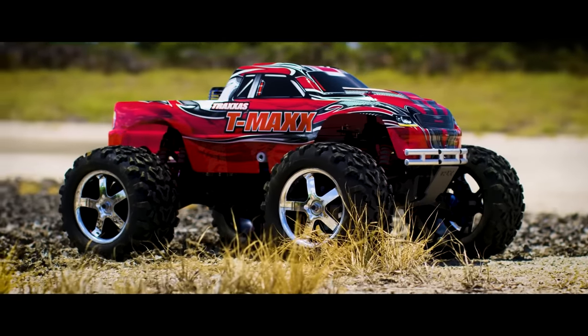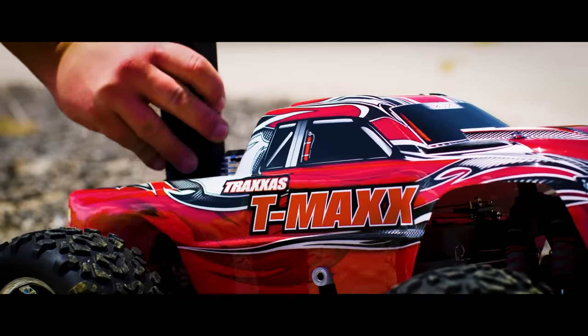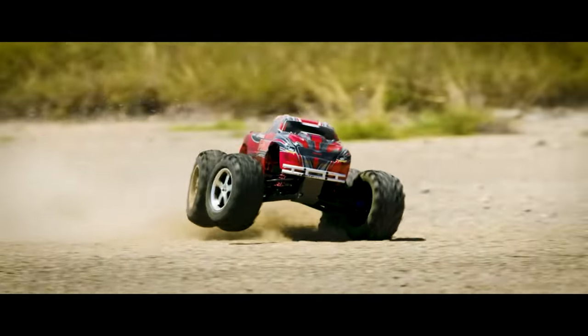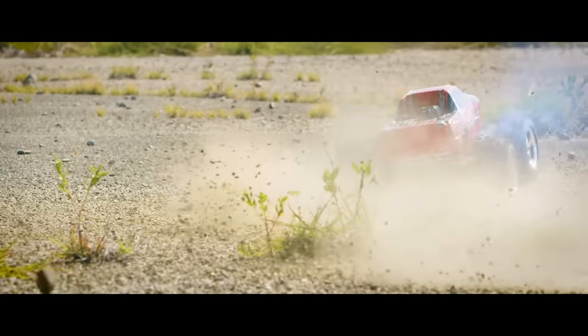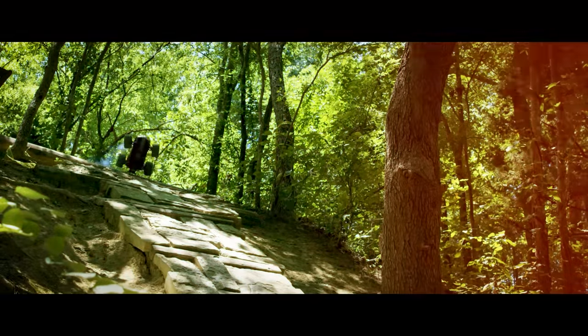Number 4. If you love the smell of nitro in the morning, say hello to the first nitro on our list — the T-Maxx 3.3 monster truck. Nitro RC cars are not for everyone and definitely not good for beginners, but if you find yourself dreaming of carburetors, fuel clunks, and clutch shoes, maybe it's time to embrace your destiny. T-Maxx features include the TRX 3.3 racing engine with easy start system, auto-shifting 2-speed transmission, installed telemetry sensors, 8 oversized shocks, and aggressive monster truck styling. The truck comes assembled and ready to run out of the box for about $500, but nitro fuel is required.